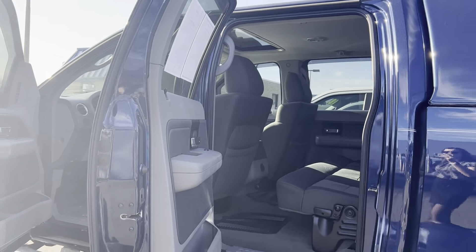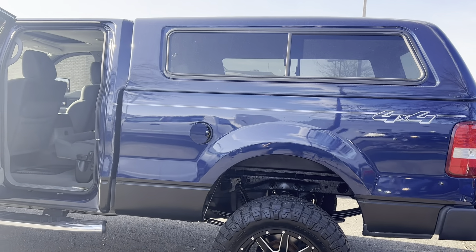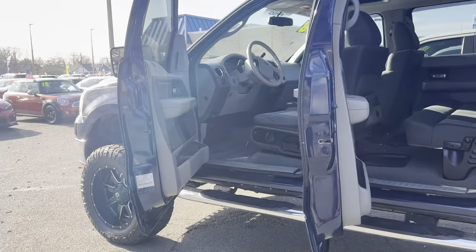To help you feel safe and secure, it's equipped with a tire pressure monitoring system. Please come on down to Malloy Ford here in Alexandria, Virginia and make it Malloy.